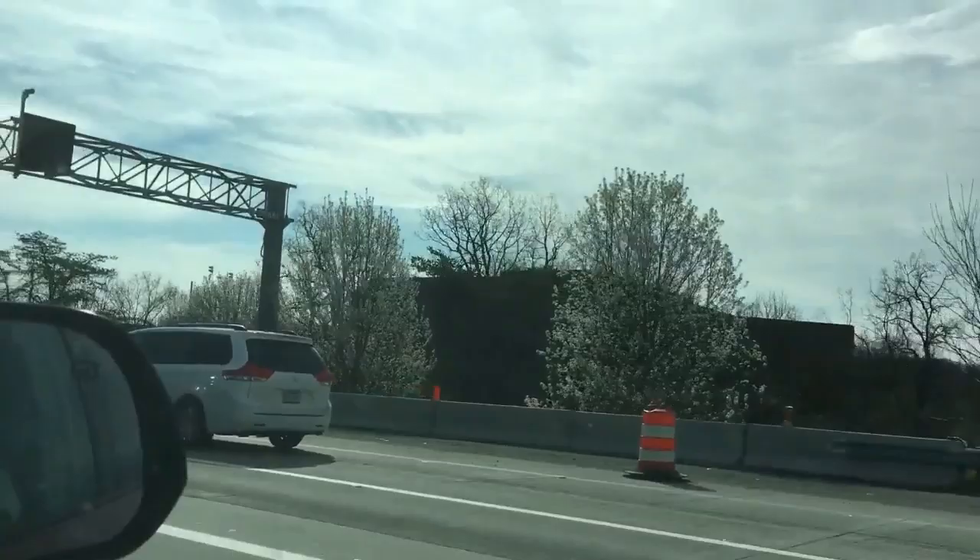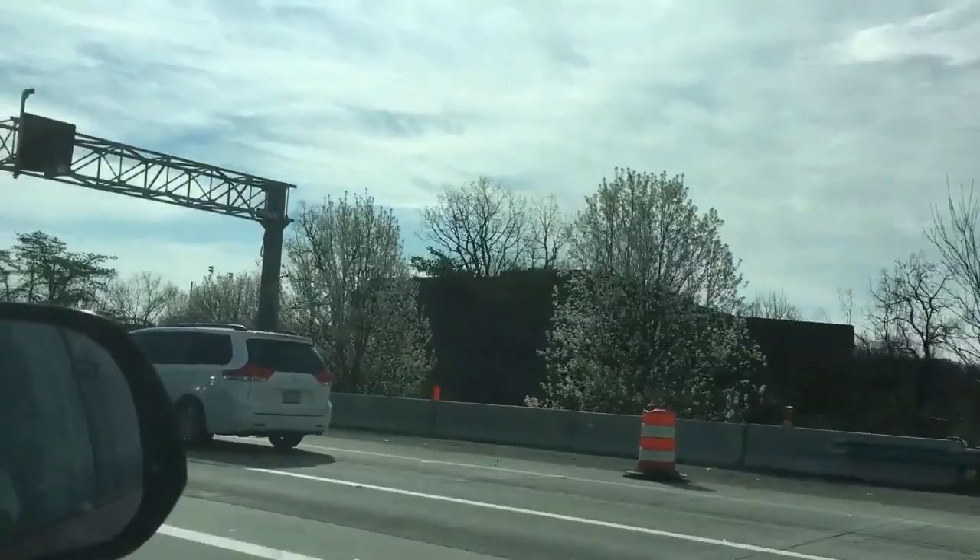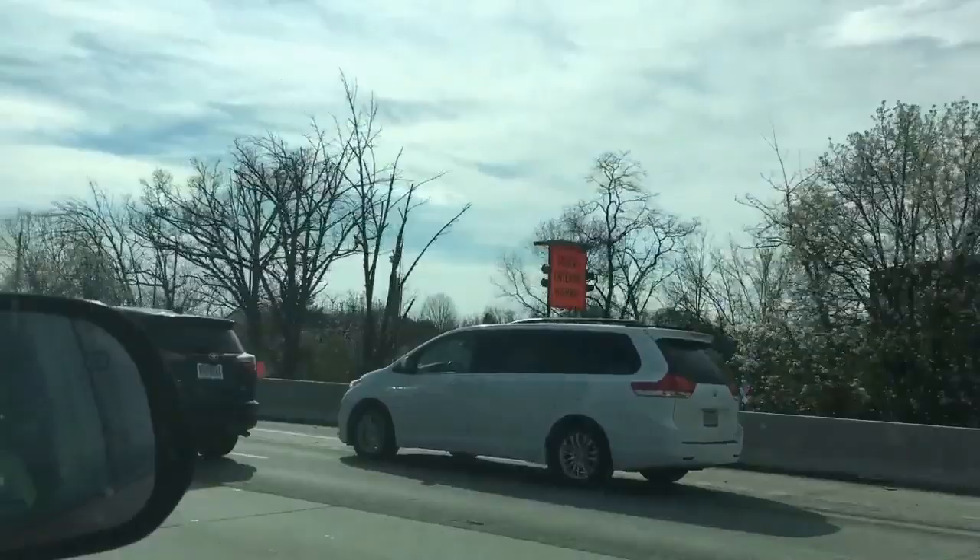Bradford pear is another good one to cut and paint. They're leafing out now, so give it about another month and go at it. Get those things out of the landscape.